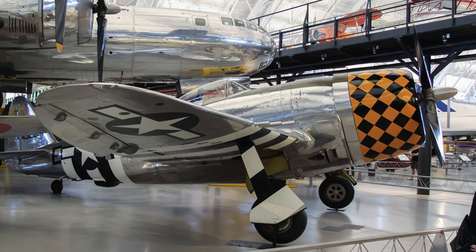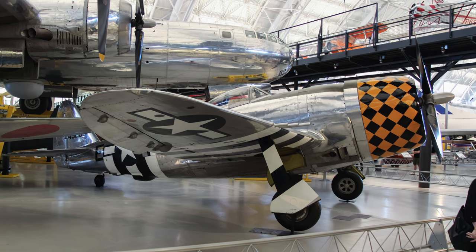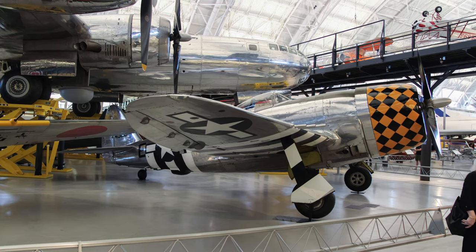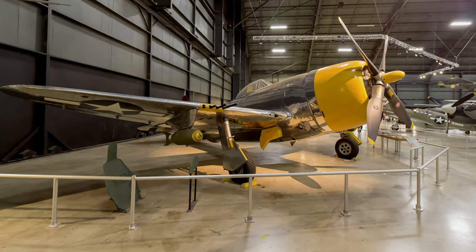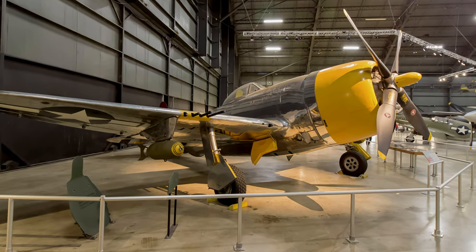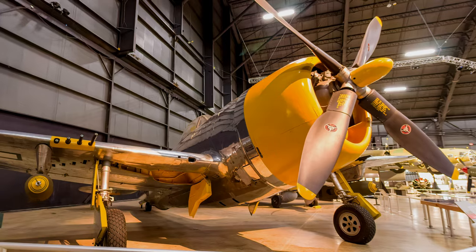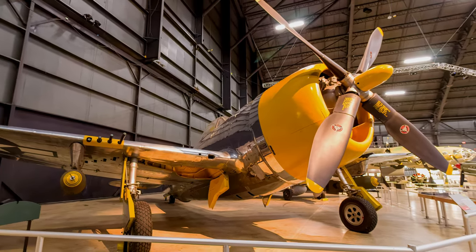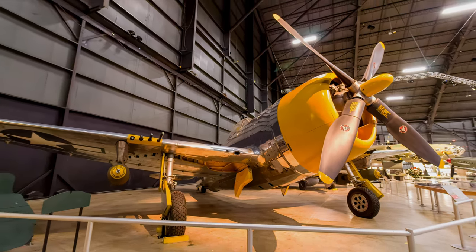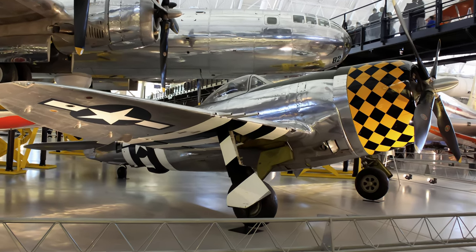The Republic solved the limited-range problem when it introduced the P-47N in April 1945, with a completely redesigned wing that held more fuel. The N model could fly more than 2,000 miles and escort Boeing B-29 Superfortresses attacking the Japanese home islands. The P-47D in this photo is on display at the National Museum of the United States Air Force, and another P-47D is displayed at the Smithsonian's Udvar-Hazy Center.